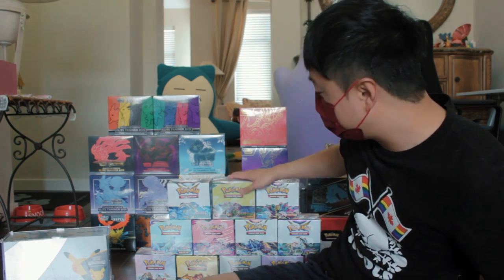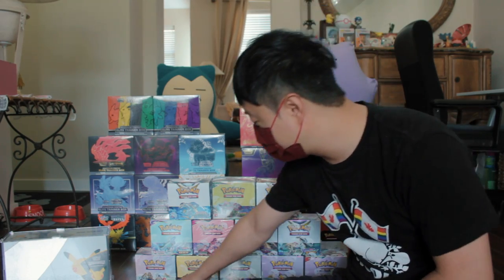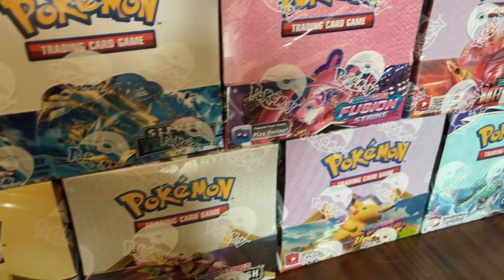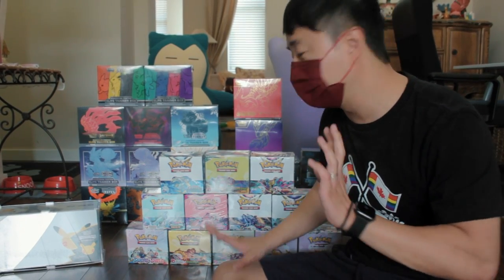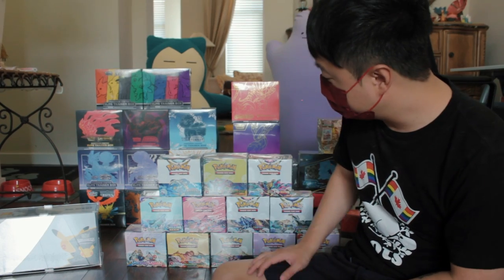One collection that I must have is the booster box for every single set. As you can see, starting from the sword and shield base set, I have every single set from sword and shield in my collection. Just for the video's sake, I didn't take every single booster box I have — there are several sets that have multiple booster boxes put away.